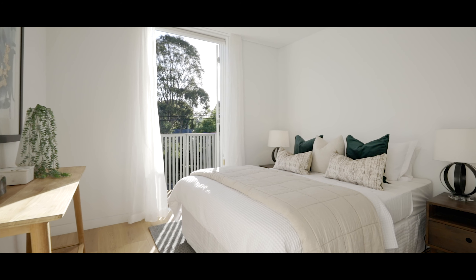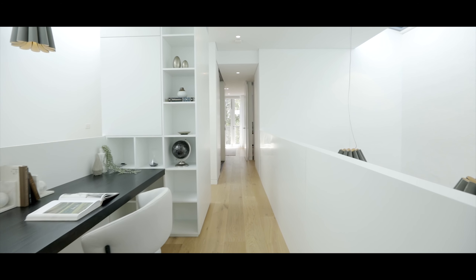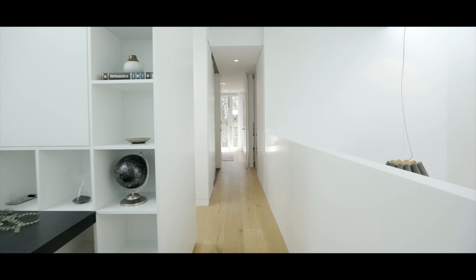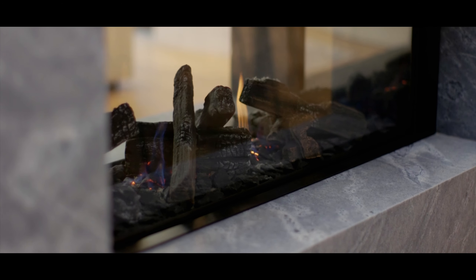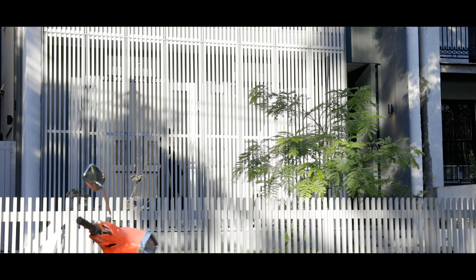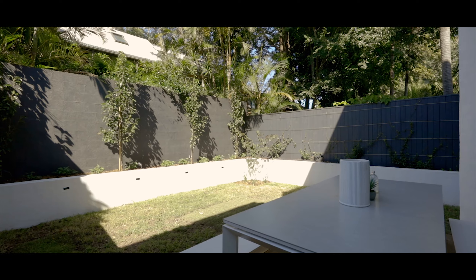In all our projects we really focus on materiality — we really want to create memorable materials. Here you can see it in the beautiful soft oak floor, the bagged brickwork on the walls, the granite fireplace and benchtops, the timber batten screens on the front of the house, the steel plates on the sides of the house. That material richness is very important.